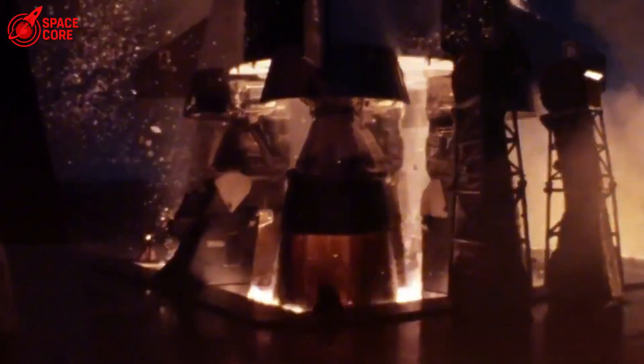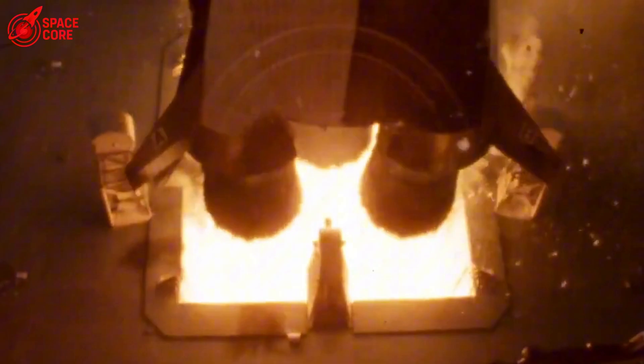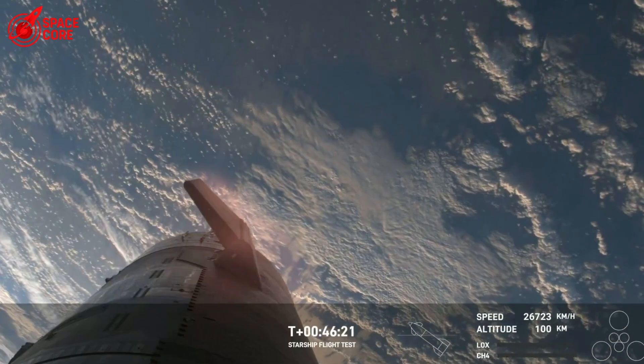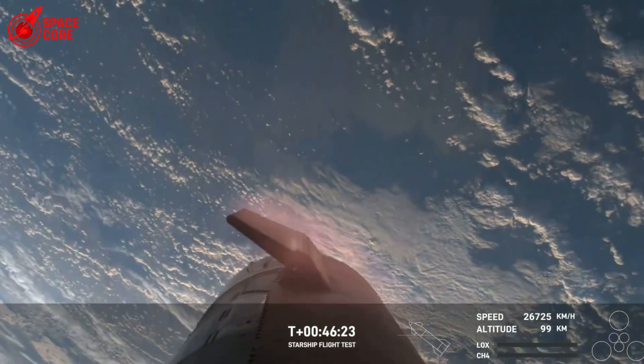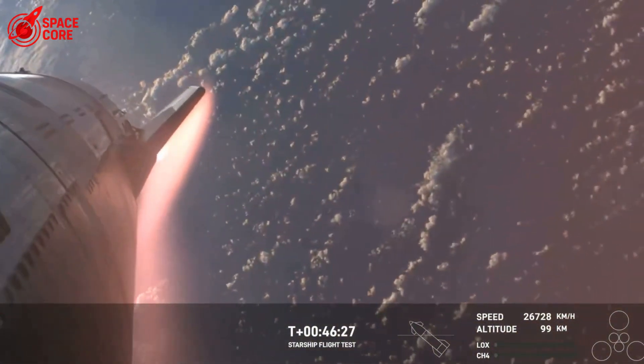Apollo capsules literally burned their heat shields away, throwing away the protection system after one use. But what if there was a way to fight back? What if, instead of just taking the punishment, your heat shield could actively cool itself? That's exactly what SpaceX figured out.